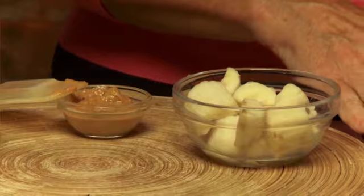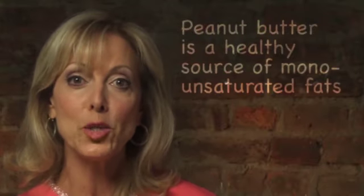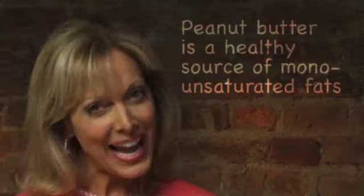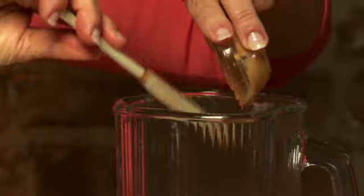Next up is the peanut butter. It's a really healthy source of protein and also contains heart-healthy monounsaturated fats. It's also extremely satisfying. Most of us loved peanut butter as kids and still love it as adults. A lot of supermarkets now offer the opportunity to grind your own fresh peanut butter — yet another way to involve your child by bringing him or her along to help. You also get pure peanut butter when you make it, with no other ingredients.